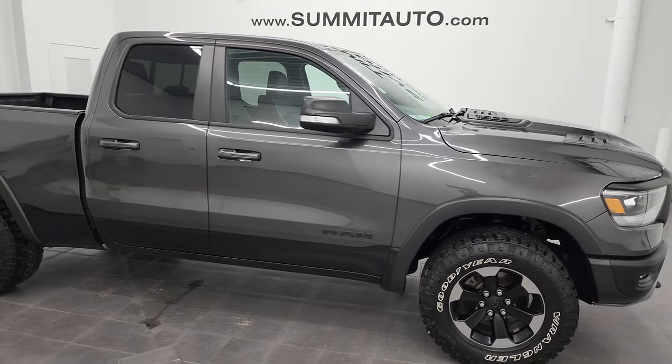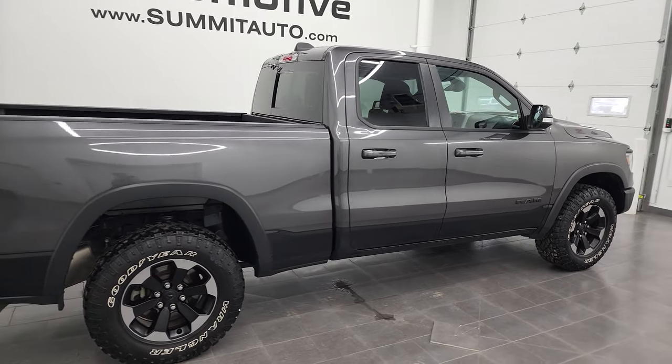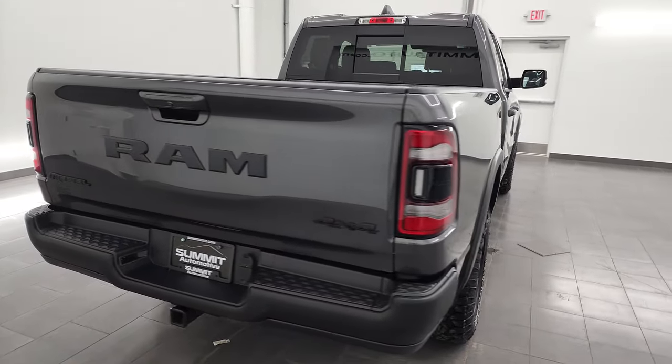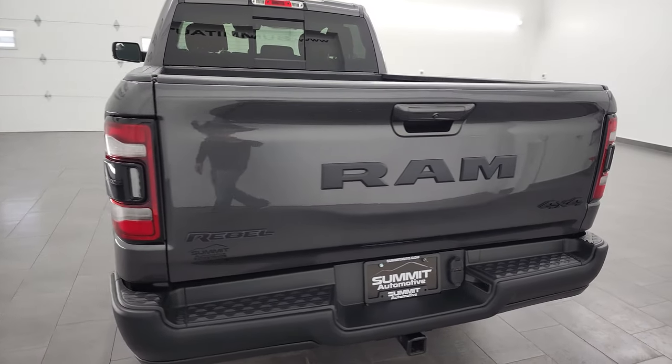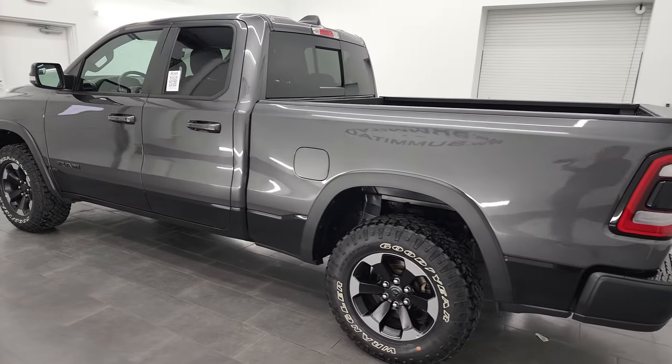Hey, this is Brett and this 2019 Ram 1500 quad cab six foot four inch short box is stock number 23J10A. I am here at Summit Automotive in Fond du Lac, Wisconsin — your new and used Ram and light duty truck headquarters.